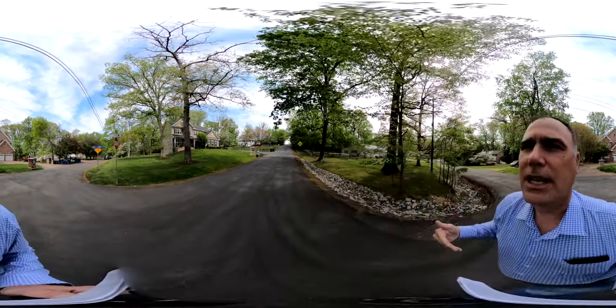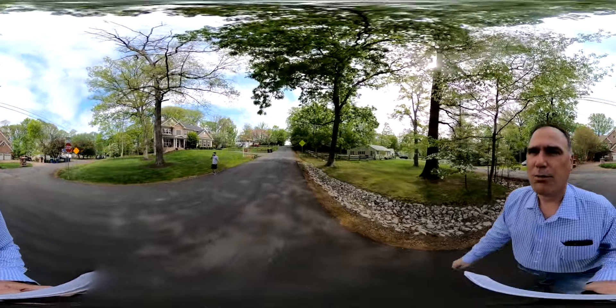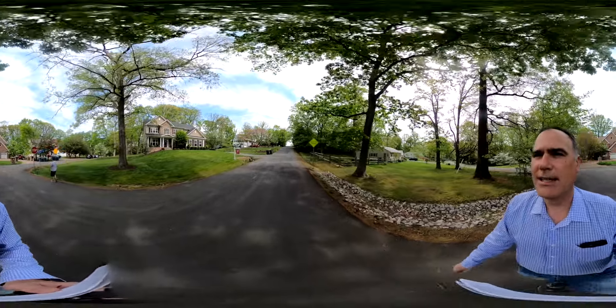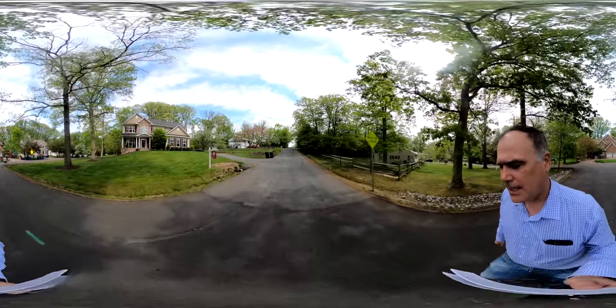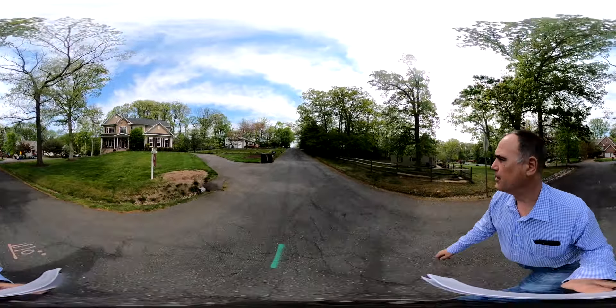So you can see that there's a lot of activity right around this particular property. You'll have plenty of access to everything that Northern Virginia has to offer. You also get the nicety of being in Vienna, which has one of the nicest school districts out here.